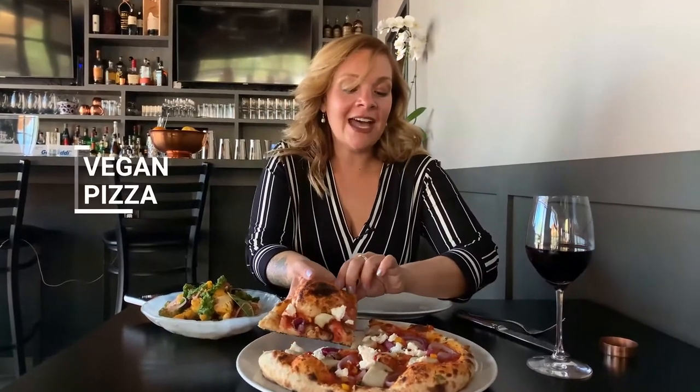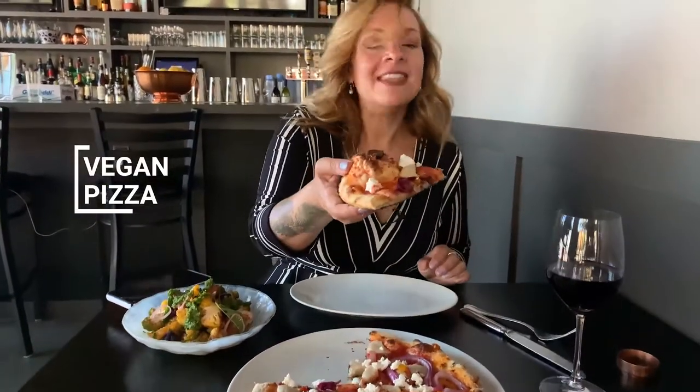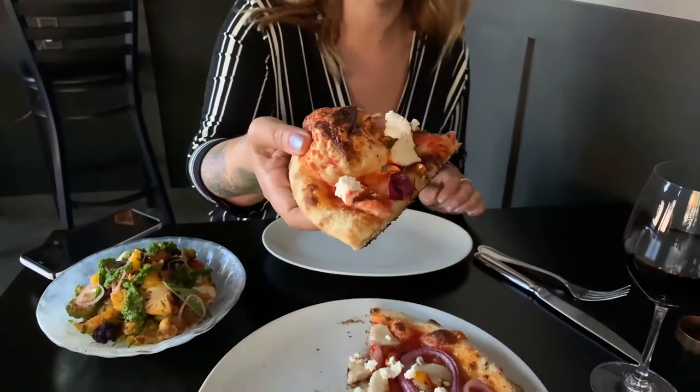This here is their new vegan pizza at Locale. This is a traditional Italian pizza, but chef told me they ferment the dough for three days, and it gives it that light, airy texture. So let's try this bad boy. The cheese is Miyoko's, and there's only one other spot in Las Vegas right now using Miyoko's, so amazing.